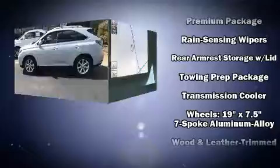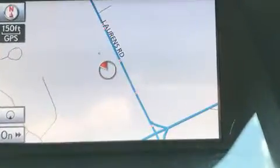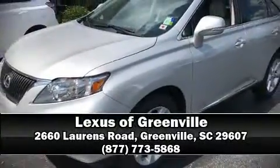Lexus also prioritized safety and security with features such as front and rear side impact airbags, traction control, an emergency communication system, and four-wheel disc brakes with ABS. Stop by our dealership or give us a call for more information.